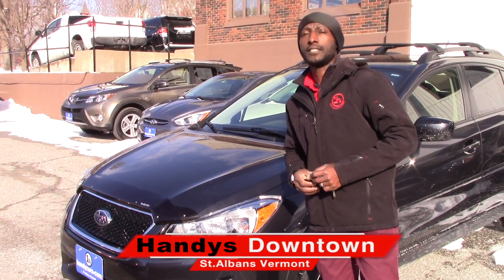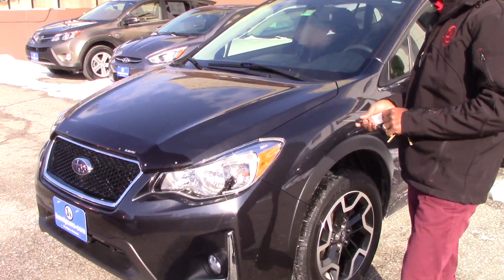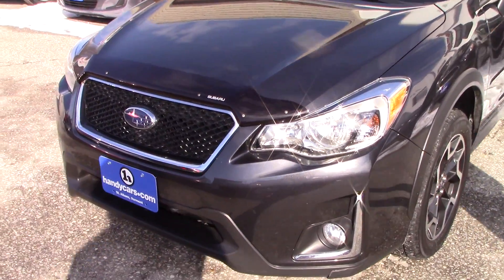Good afternoon, this is Jamari from Handy's Downtown. Thank you for your inquiry on the 2016 Subaru Crosstrek.